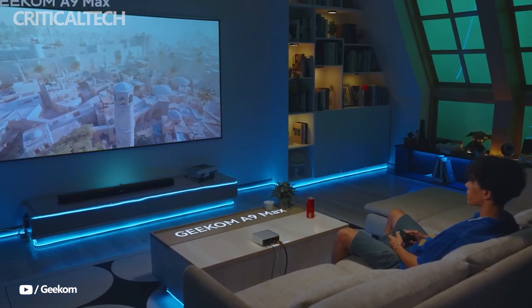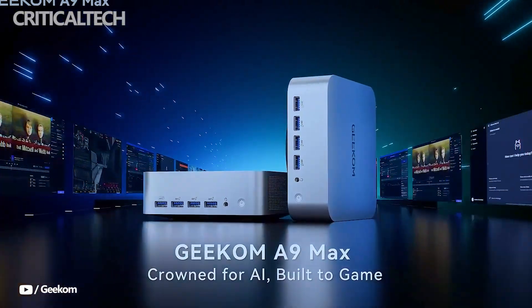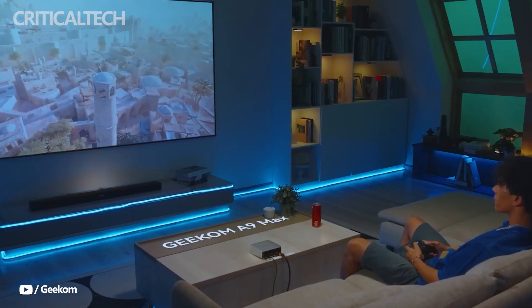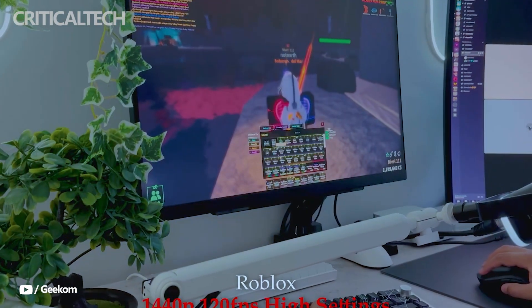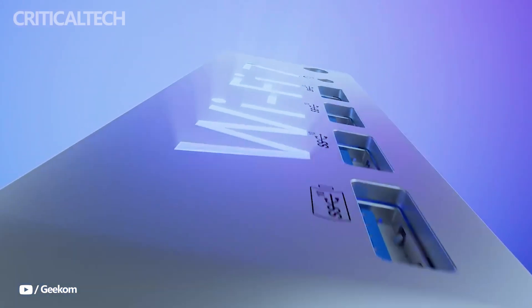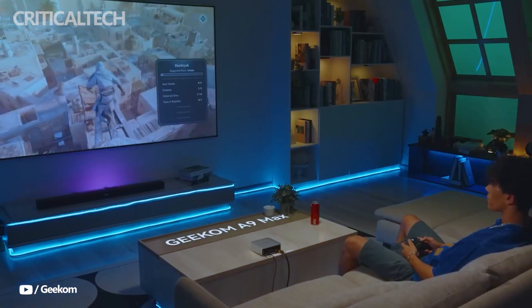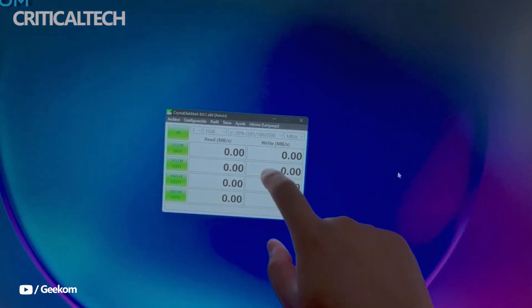Keeping the powerful APU cool is Geekom's IceBlast 2.0 cooling system. This technology helps maintain stable performance under heavy loads while ensuring the system runs quietly enough for office or home environments. Combined with support for Wi-Fi 7 and Bluetooth 5.4, the A9 Max is not only powerful, but also future-ready when it comes to wireless connectivity. Its sleek, minimal design also ensures that it looks good on any desk, fitting easily into both professional and personal setups.